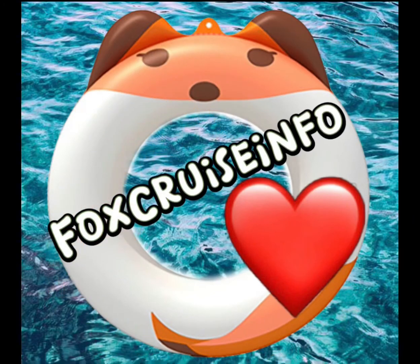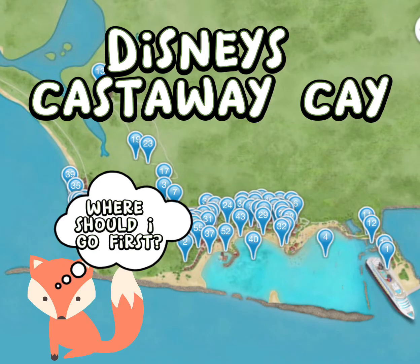Thanks for watching Fox Cruise Info. Disney's Castaway Cay is Disney's private island in the Bahamas, and I am going to walk you through the entire island and give you all the details and information that you need before visiting.